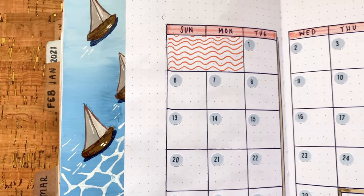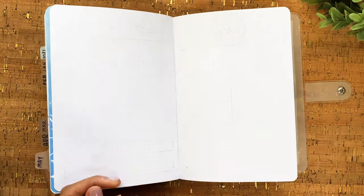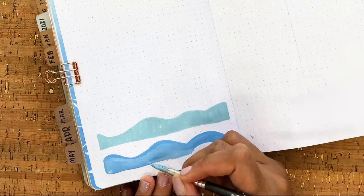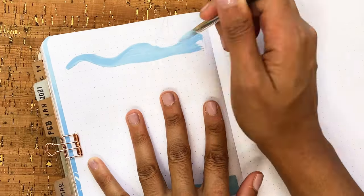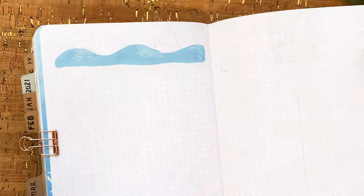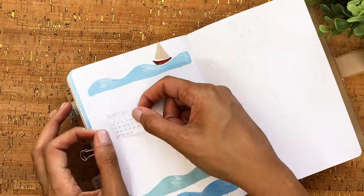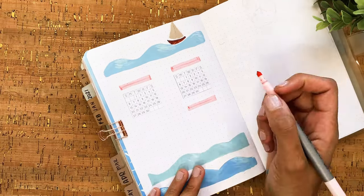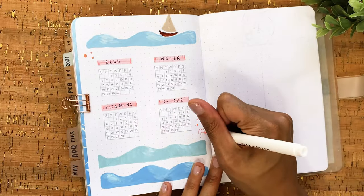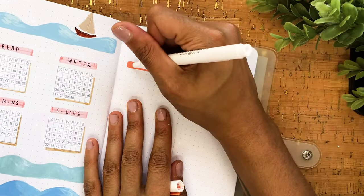That's going to do it for the monthly calendar spread. On to the habit tracker page, where I'm combining techniques from the first two spreads — using the acrylograph for one solid shape and some leftover gouache to fill in the other two wave shapes, similar to the cover page but with a little more dimension. The sailboat goes back up there. For the habit trackers themselves I'm using my own calendar stickers, which you can find in my new Etsy shop along with other sticker sheets from past themes.